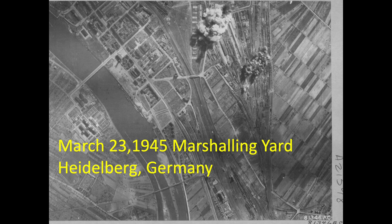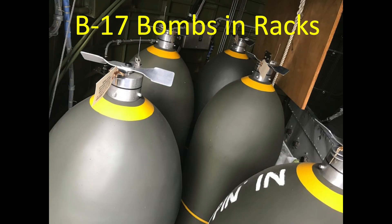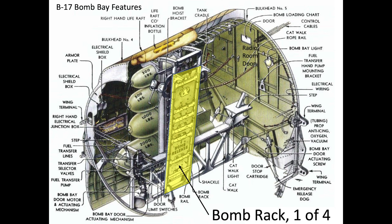Bombers in combat release their bombs either by visual sighting or radar sighting. Let's review the typical 1944 visual combat bombing procedures of the 8th Army Air Forces over Nazi-occupied Europe. More tonnage of bombs were dropped by the 8th Army Air Forces in 1944 than all other years combined. Each bomber will be carrying 12 500-pound general-purpose bombs distributed within the bomber's four racks.